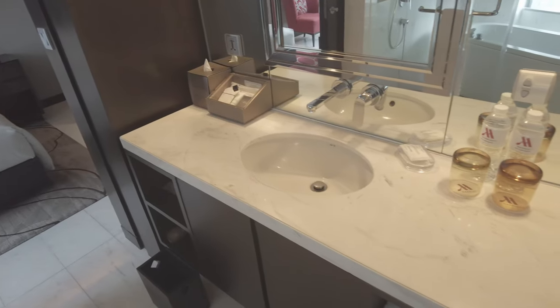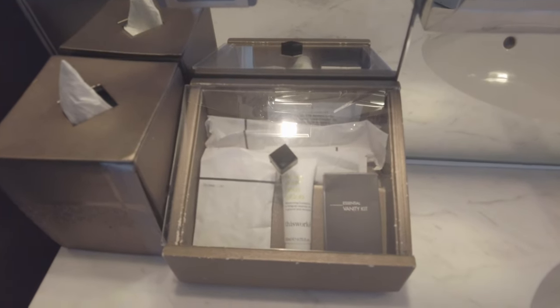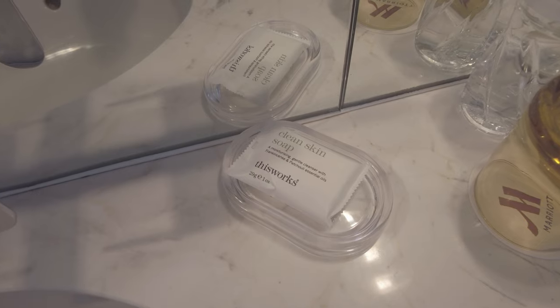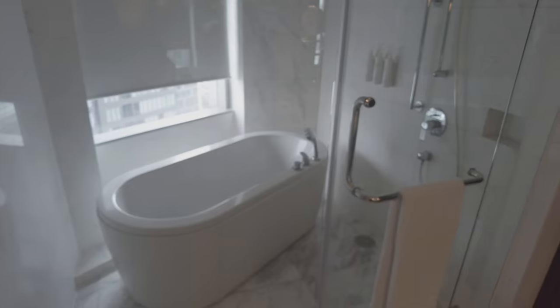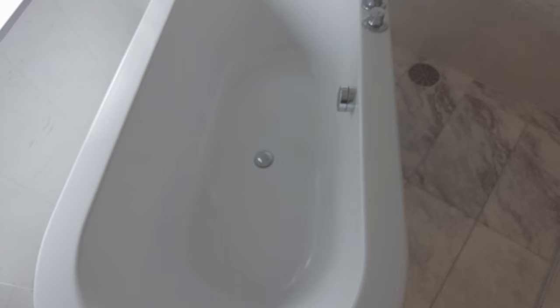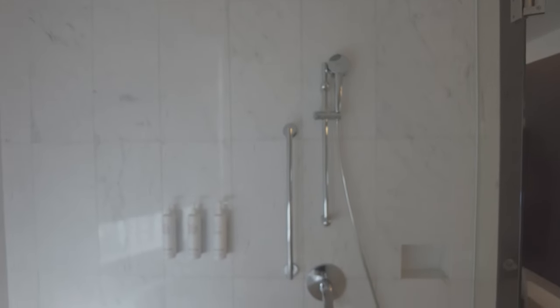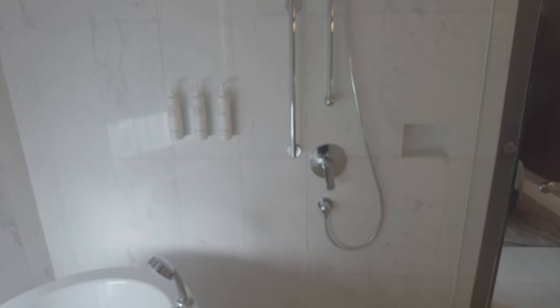The bathroom is average size, though the wet room — which contains both the bath and the shower — has a large window corresponding to the one in the main room, which makes the bathroom feel more spacious. The stand-alone tub is one of the features found in the corner rooms. Here's how I distinguish the quality of bath amenities: do I use them, or do I skip them and use what's in my dopp kit? If I do use them, do I want to take them with me or not? These amenities were fine for use, but not something I'd bother taking.